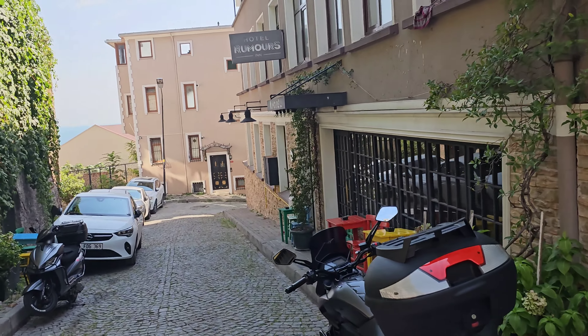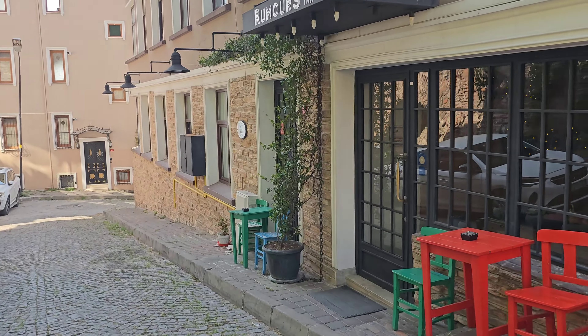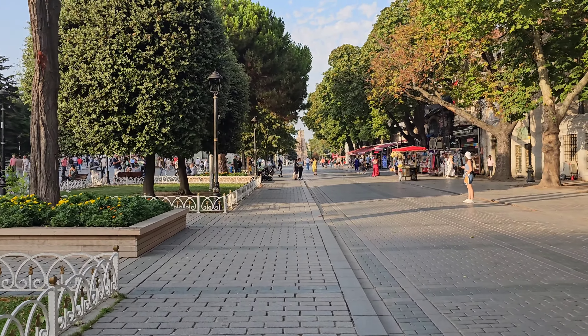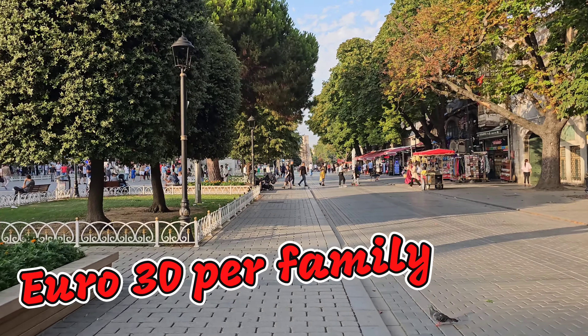It feels like your name is a reflection of where you are and where you came from. I'm walking back to my hotel. It's a small boutique-type hotel, very beautiful inside — I'll show you that. I'm going on the cruise. I took a ticket. It's a two-hour cruise, covering the Asian side and the European side.